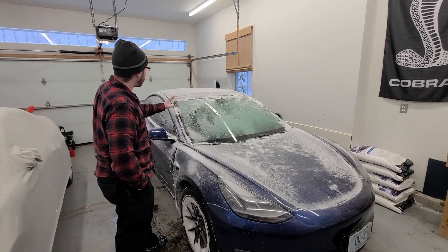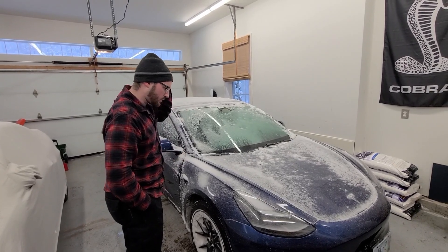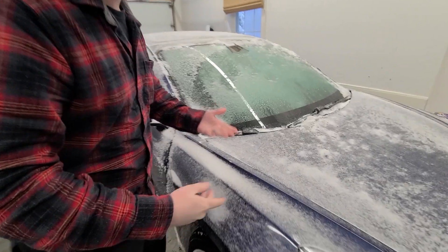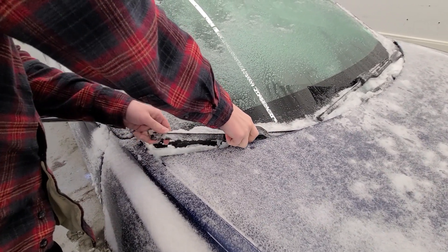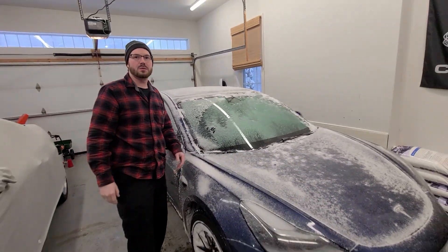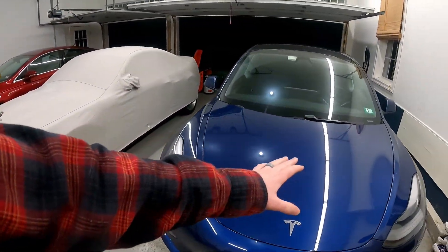I'll put that clip in now so you can specifically see how bad they froze. It was a fun trip. Everything about the car was great. Defrost worked great, range obviously sucked, but we knew that. The only real issue — and this is obviously an issue — is that this completely froze. I can't even pull it up. It completely froze and rendered the wipers useless for the last 10 minutes of the trip.